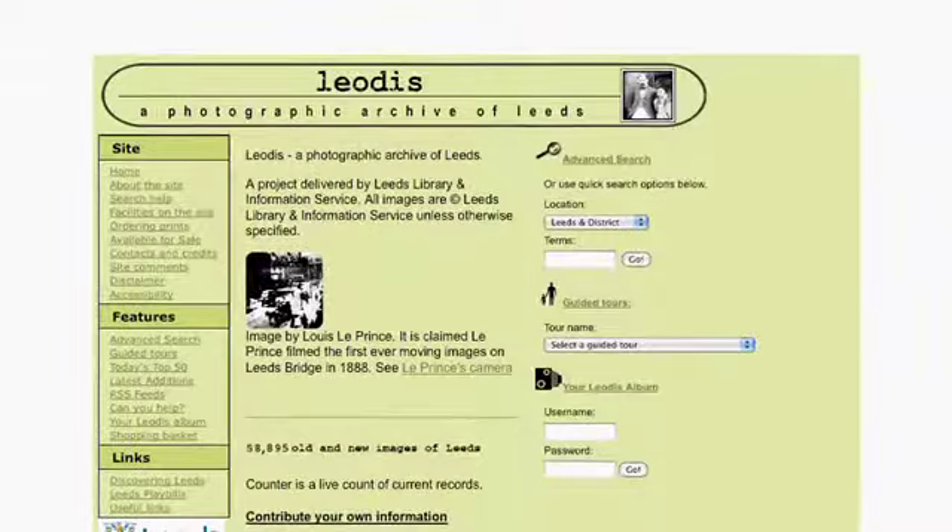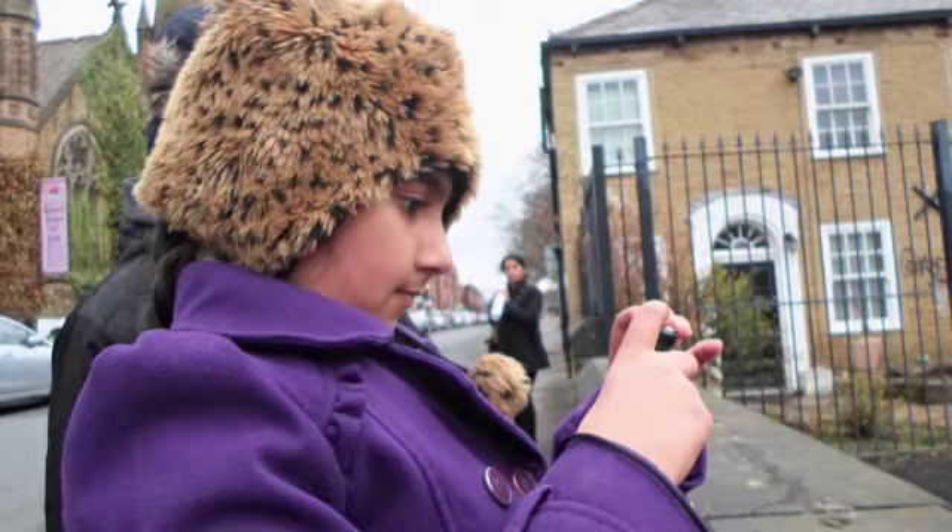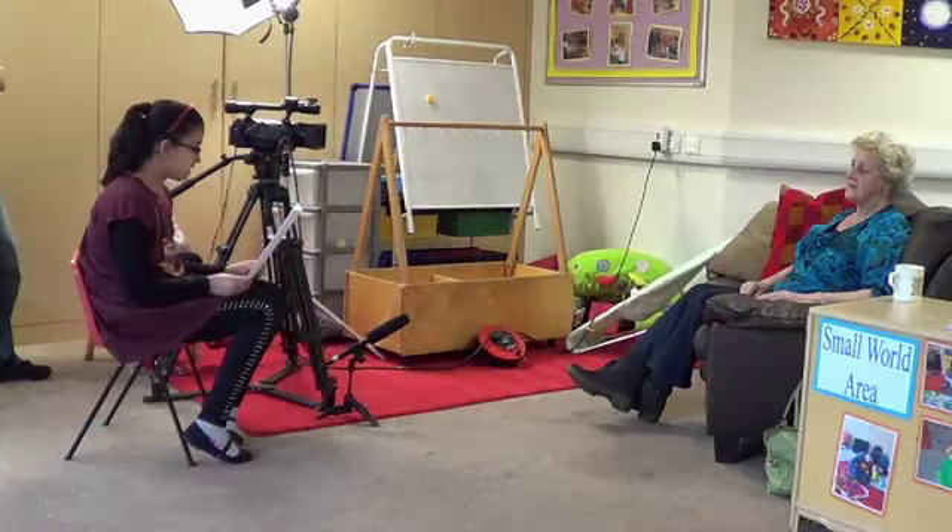Visiting the fantastic Armley Mills Industrial Museum. Going on a trip to see the oldest buildings in Burley. Learning how to interview people to make this film. We think Burley is a brilliant place and we want to tell you all about it.